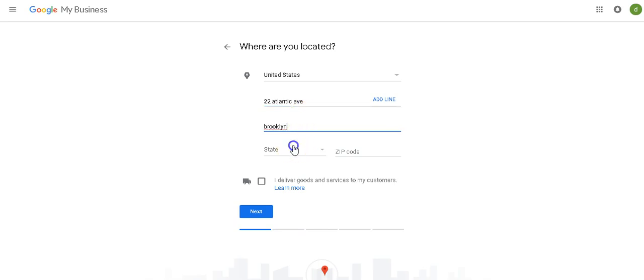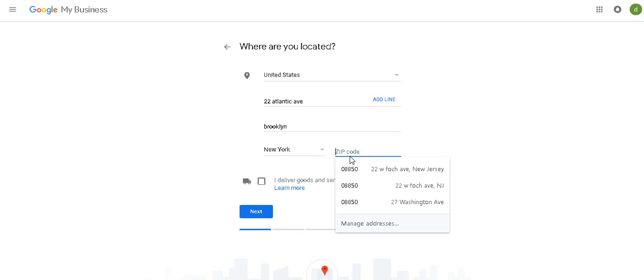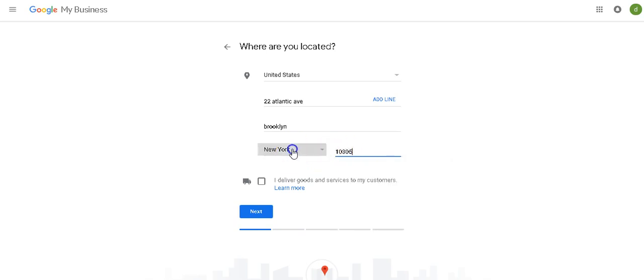Let's put Brooklyn, New York. Let's put the zip code — let's do Staten Island since I know the zip code. Now you have the option here: 'I deliver goods and services to my customers.' If you're a plumber, roofer, mobile grooming, etc., and you actually go to the customer's house for a quote or service, you're going to check that. If you're a brick and mortar with a storefront, you're not going to click this. Hit next.